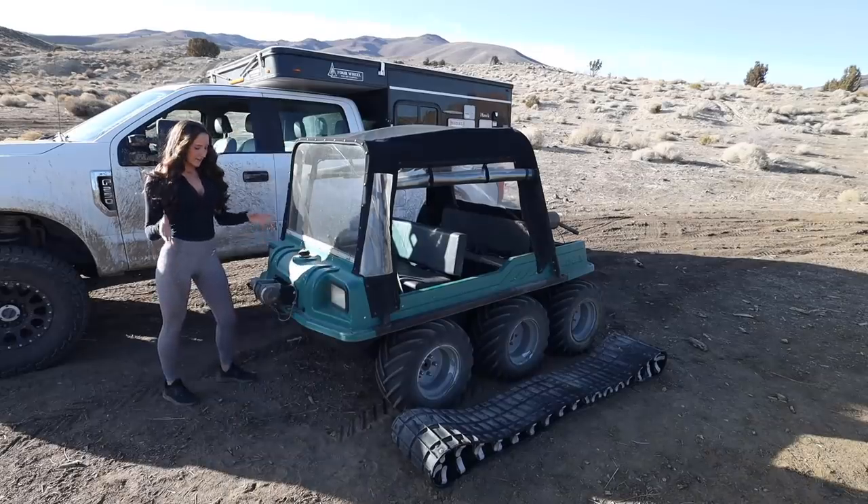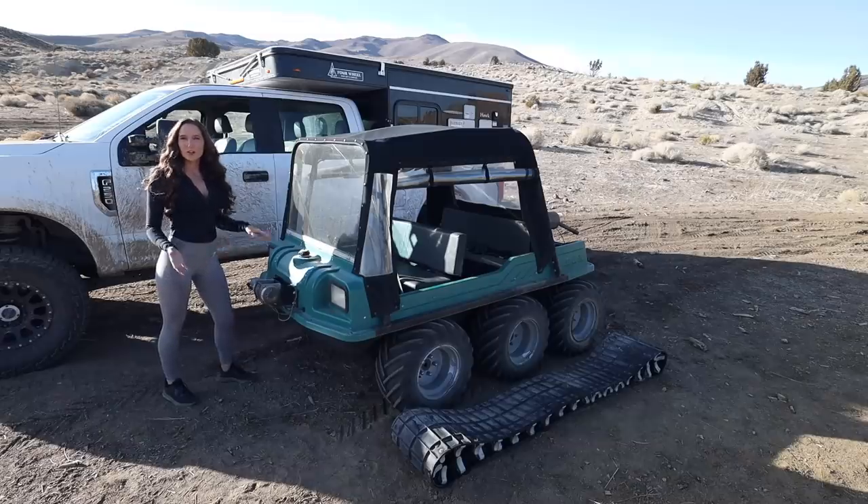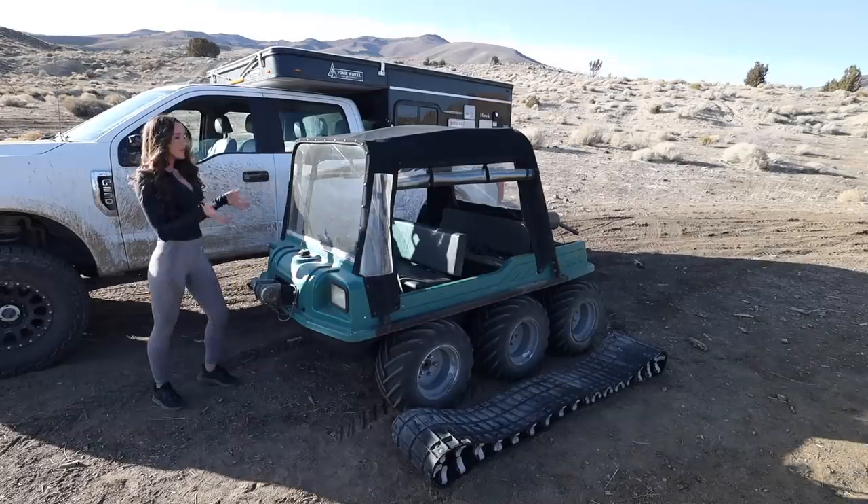So let's start front to back. First is this winch. I have a 2,000 pound Warn winch on the front. The previous owner didn't have it hooked up, not quite sure why. We have to figure out what the issue there is. I always talked about needing a winch on my truck — I finally got one.